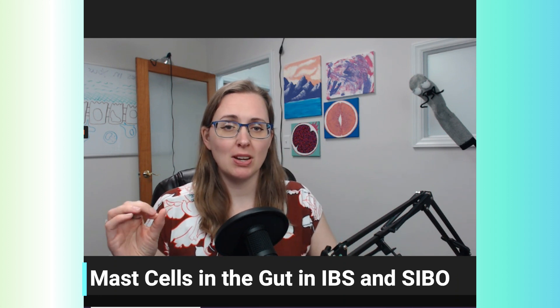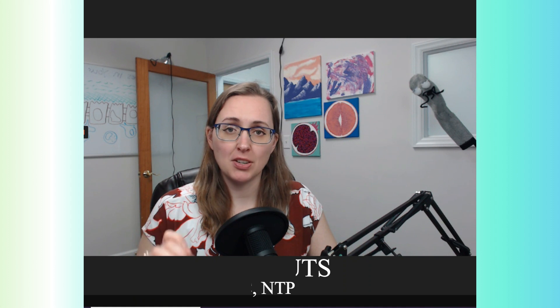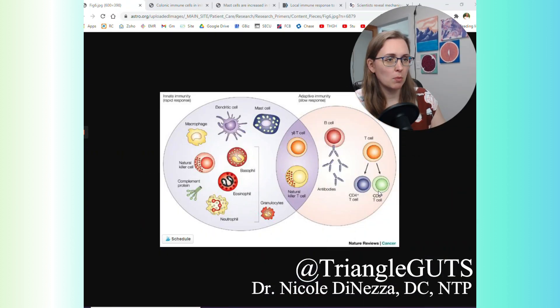First I want to give you a little bit of an immunology crash course. It's going to be worth it, and then we'll talk about what the research has shown regarding irritable bowel syndrome and mast cells. We need to know what mast cells are and why you should care about them. This is probably my favorite depiction — I'm going to go ahead and scribble on this picture from Nature Cancer a little bit.